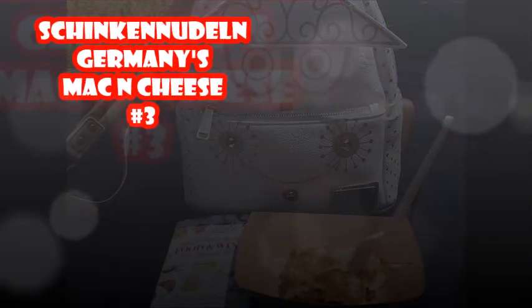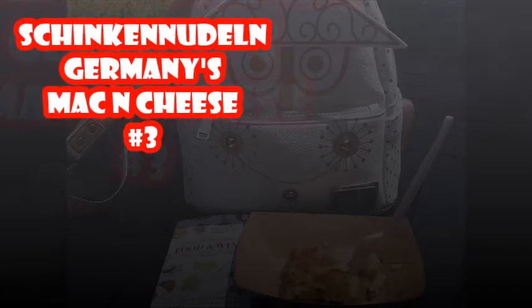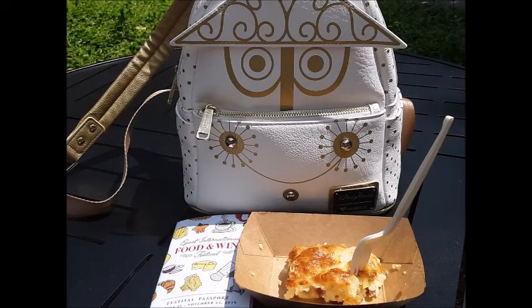Next we're back at Epcot, and this is Germany's idea of a mac and cheese. It also had onions and ham, and it was just absolutely delicious. I loved every morsel and bite of it. Scrumptilyumptious — excellent.